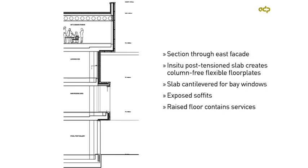In cross-section, the floor slabs are post-tensioned and need to cantilever out for the bay windows. Those post-tensioned slabs are partly designed so that we have column-free spaces, spanning the full 11 metres to provide as much flexibility for the building in the future. The soffits are exposed so that as heat builds up during the day it can be absorbed by the concrete structure — very common in many buildings now. Services are mostly distributed through a raised floor and where needed they just pop down through the concrete structure to the floor below.